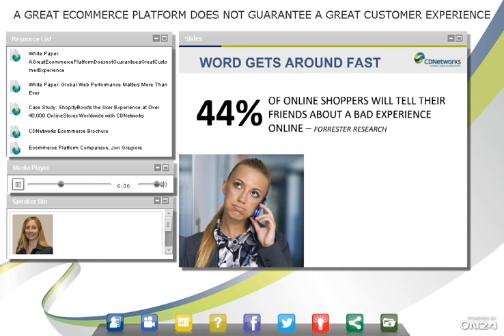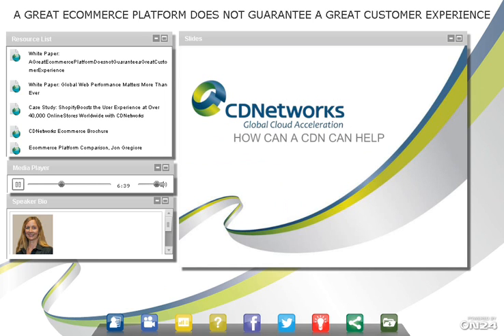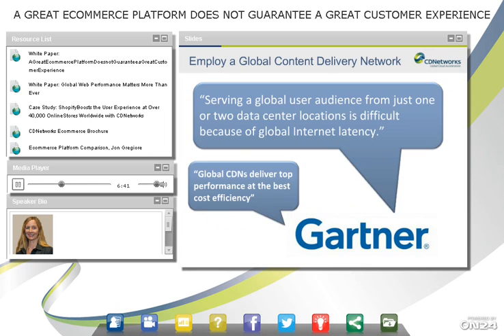So now let's talk about how a CDN can help. Gartner, a big analyst firm, basically says that serving a global user audience from one or two data center locations is difficult because of internet latency, and they recommend global CDNs to deliver top performance at the best cost efficiency. It's a lot more cost efficient to run over a content delivery network than to build your own data centers or co-host, especially in emerging markets like Asia or China.